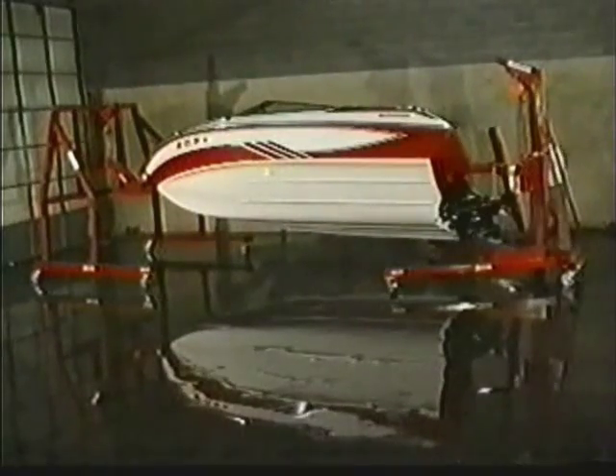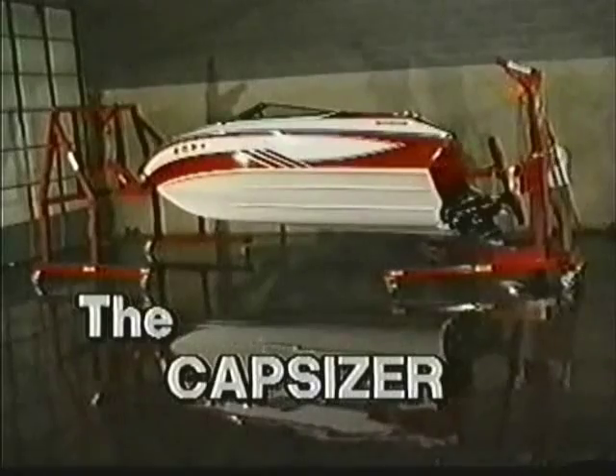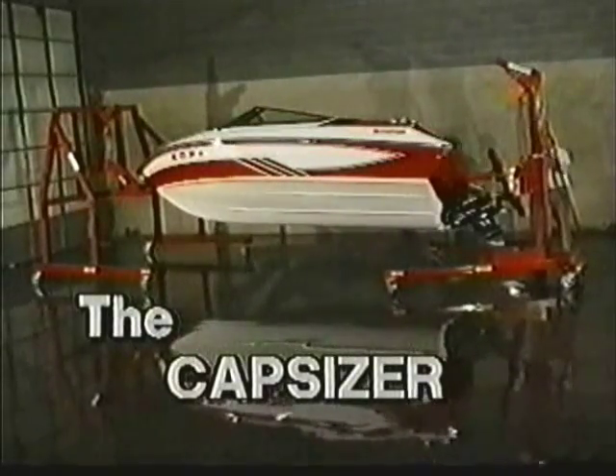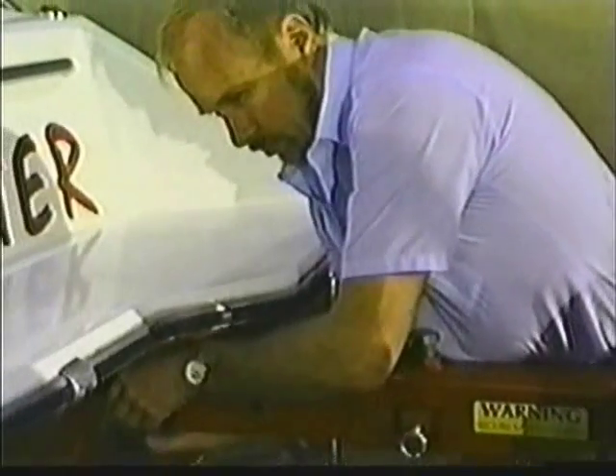Welcome to the Capsizer Experience. The Capsizer will revolutionize the way you do business. One person can easily assemble and operate the Capsizer.